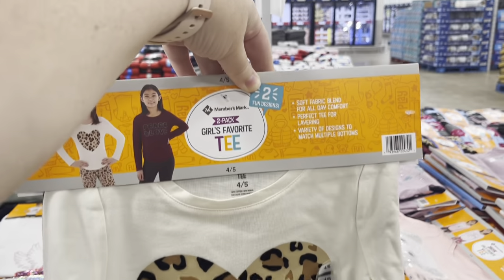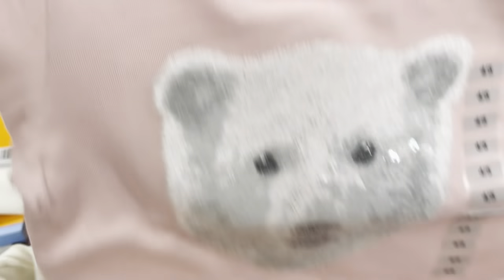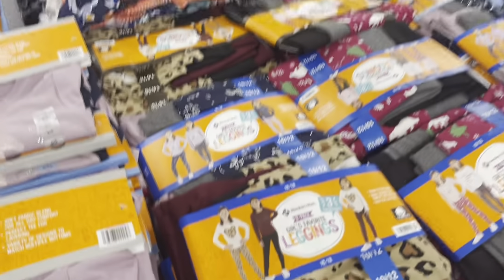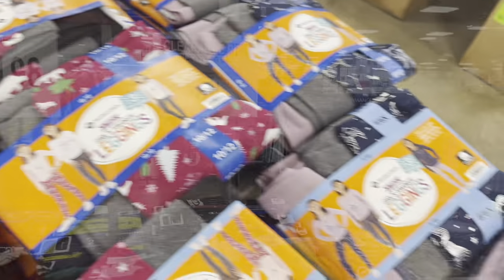I feel like there's a lot of good children's clothes here right now. These are a really great price and some really cute designs — I'm loving this. I think my little girl would love it. These are actually cheaper than Target right now — they're $5 each at Target.